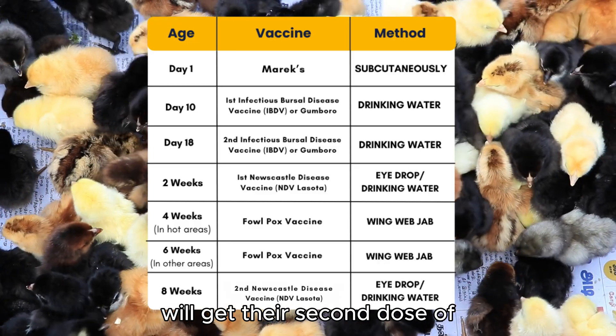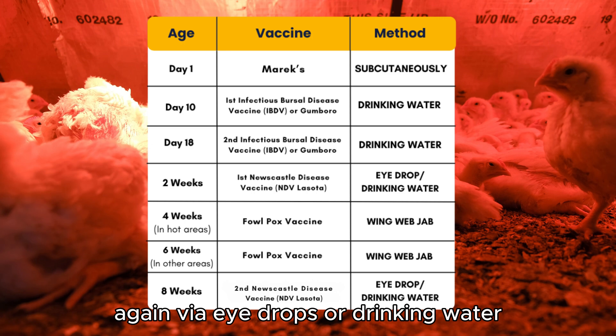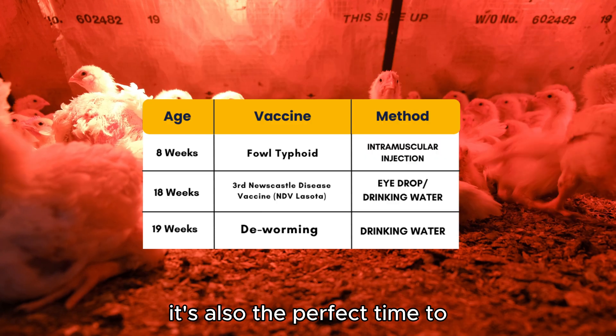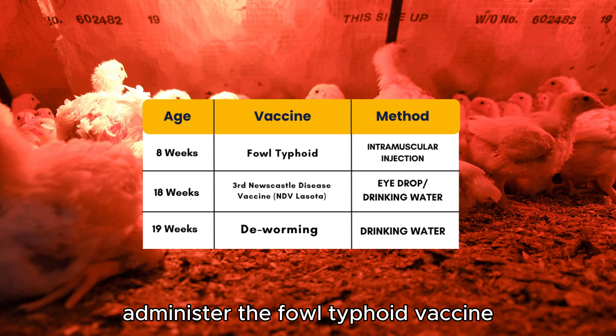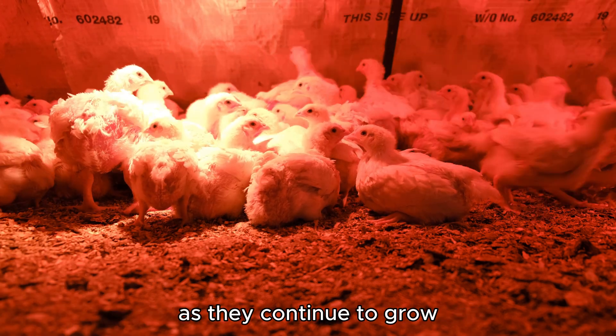At eight weeks, your chickens will get their second dose of the Newcastle disease vaccine, Lasota, again via eye drops or drinking water. It's also the perfect time to administer the Fowl Typhoid vaccine through intramuscular injection, giving your flock extra protection as they continue to grow.